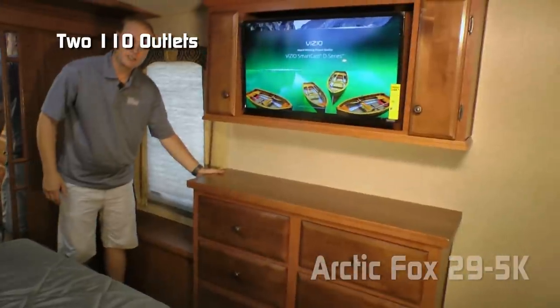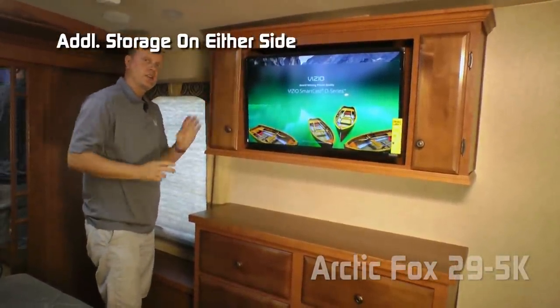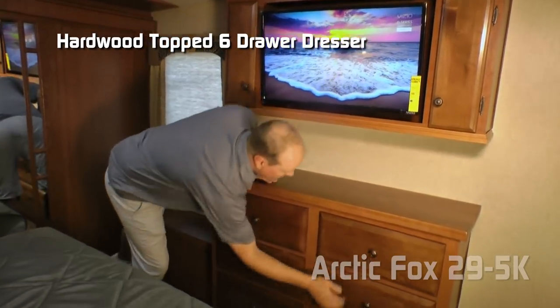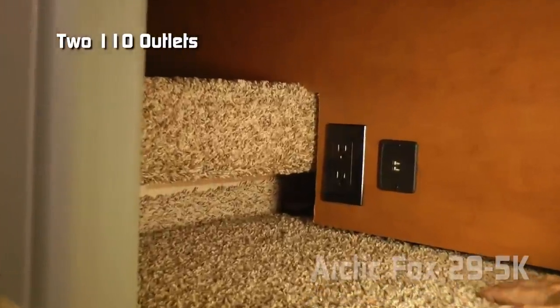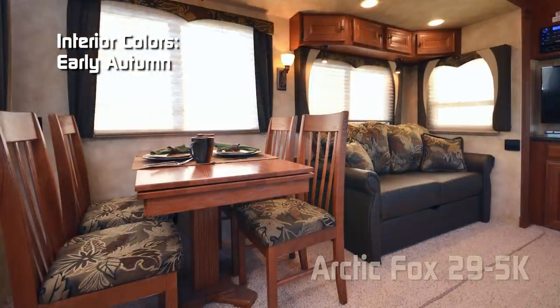The bedroom entertainment cabinet features storage on either side, and you can option in a 32-inch LED smart TV sitting above a hardwood-top six-drawer dresser. USB charging ports and additional 110 outlets are on either side. Interior decors include Elegant Truffle, Solitaire Azul, and Early Autumn.